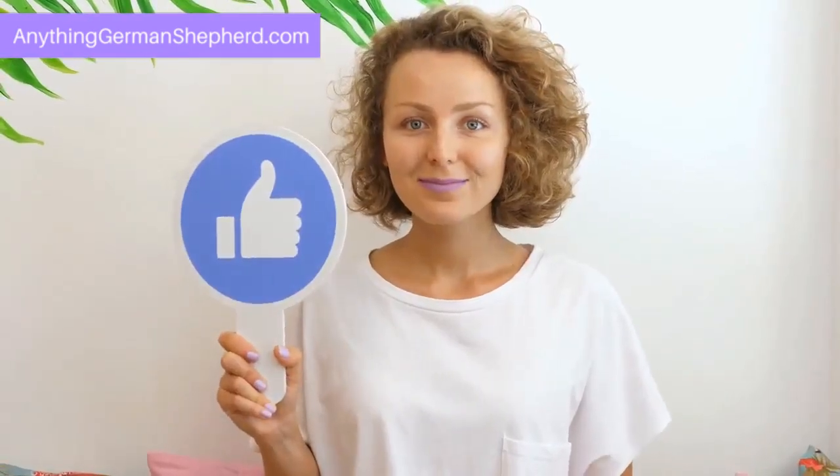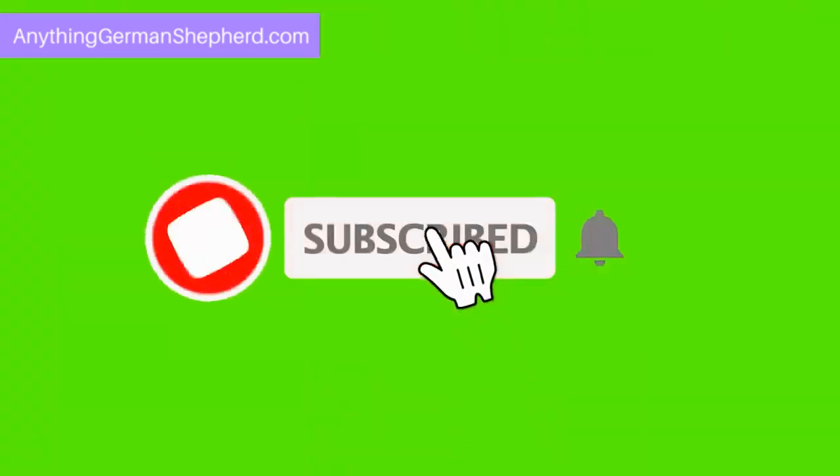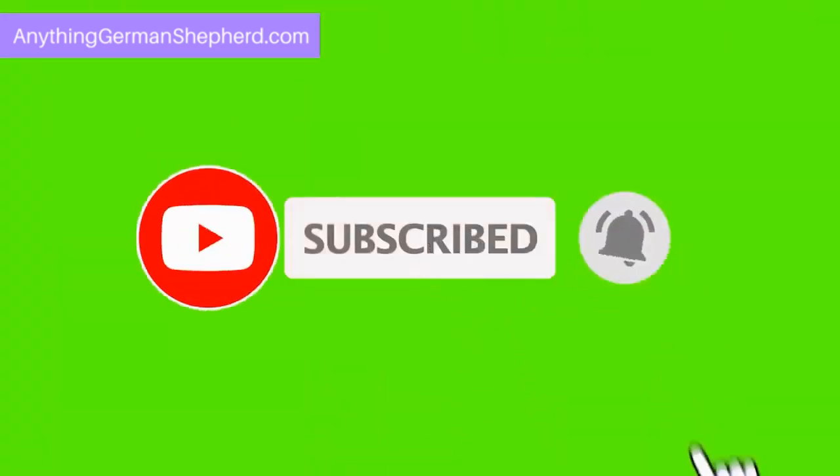Like this video? Don't forget to like and subscribe to our channel. Also, hit the bell icon to get notified whenever we share something new.